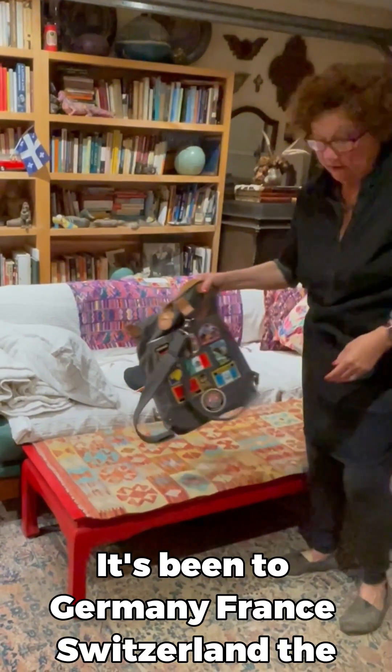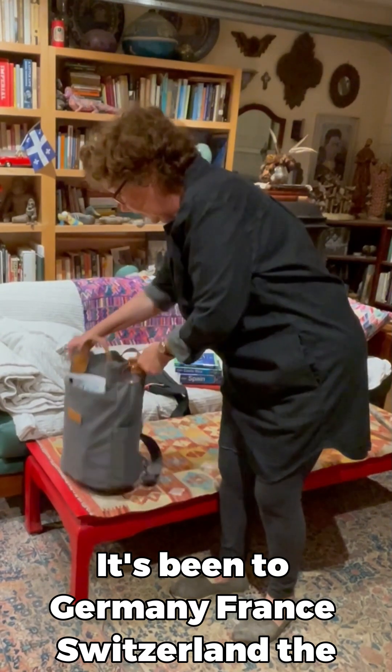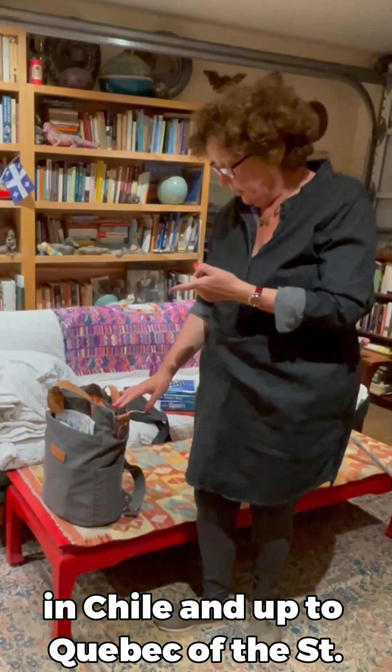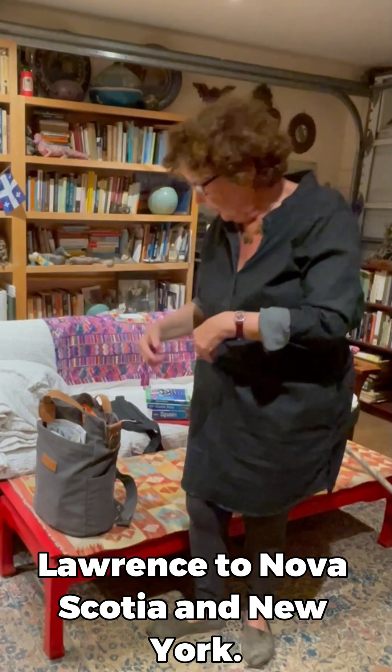So far in just a year, it's been to Germany, France, Switzerland, the Netherlands, Alaska two times, Patagonia on the coast in Chile, and up to Quebec, up the St. Lawrence to Nova Scotia and New York.